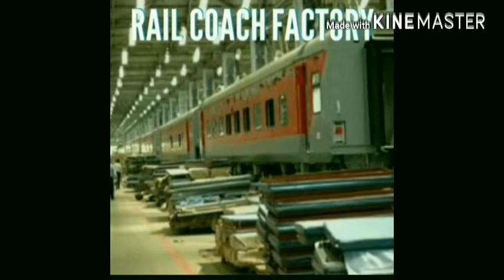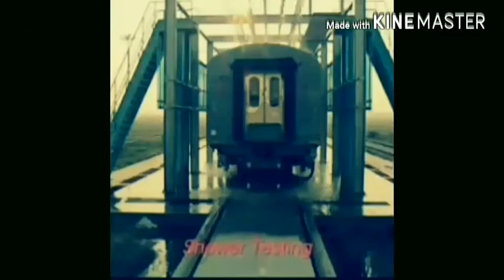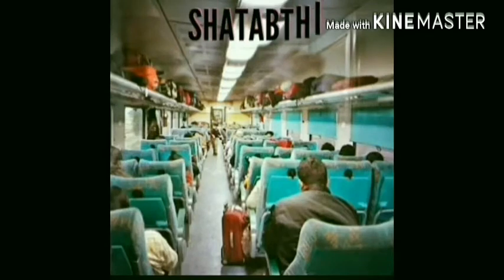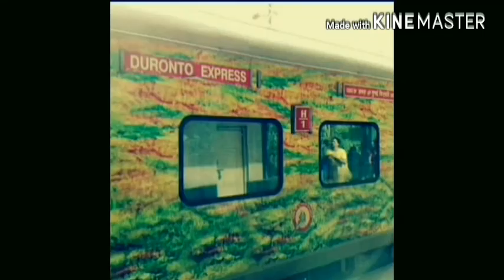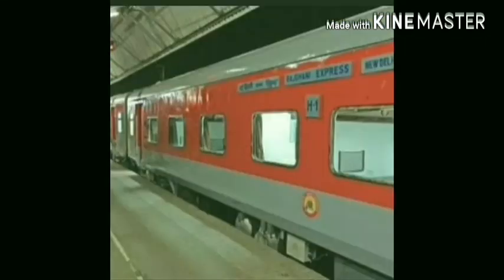LHB coaches were first produced in Germany. These coaches were imported from Germany in 1999. In order to produce LHB coaches, the Indian government established the Rail Coach Factory at Kapurthala in Punjab and the Modern Rail Coach Factory in Raebareli. These types of coaches are used in high-speed trains like Rajdhani, Shatabdi, and Duronto.